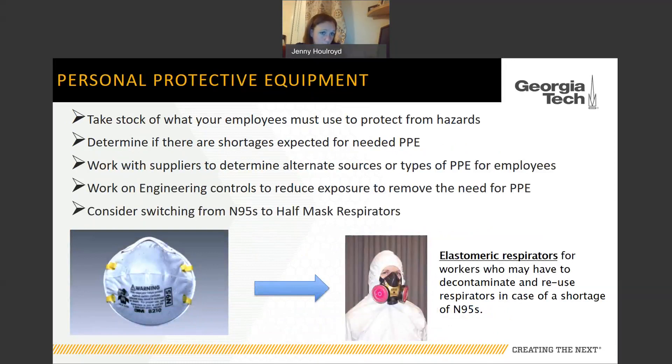Regarding personal protective equipment: take stock of what your employees must use to protect themselves, determine if shortages are expected, and work with suppliers to identify alternate sources. If you normally use N95s, many companies have donated theirs to healthcare facilities. You could look at elastomeric respirators — the nice thing about these is they can be decontaminated and reused in case of N95 shortages. Also think about engineering controls that could reduce exposures and potentially remove the need for PPE altogether.